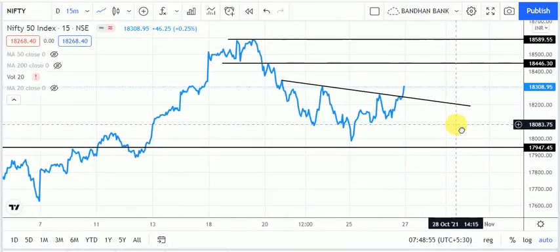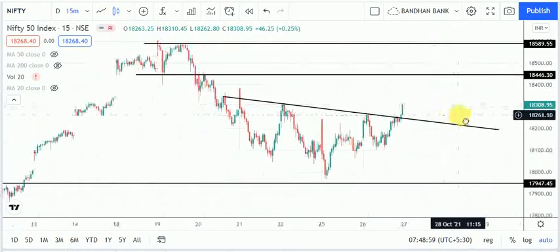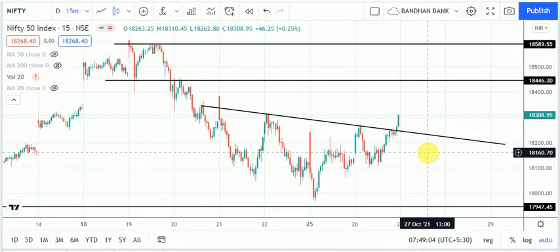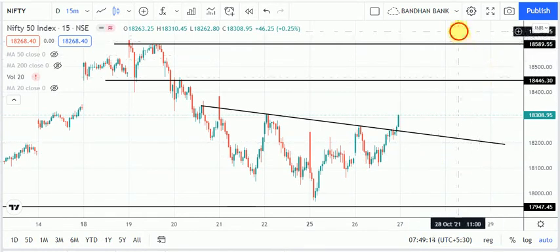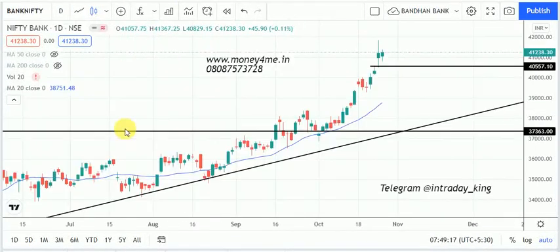I am bullish on Nifty 50 on the intraday chart. Whether there is a gap up, gap down, or neutral open, after a gap down we can take a buy call — that will be better. If it is a gap up, our strategy will be to buy on dips. My strategy is buy on dips. Now let's come to Bank Nifty.